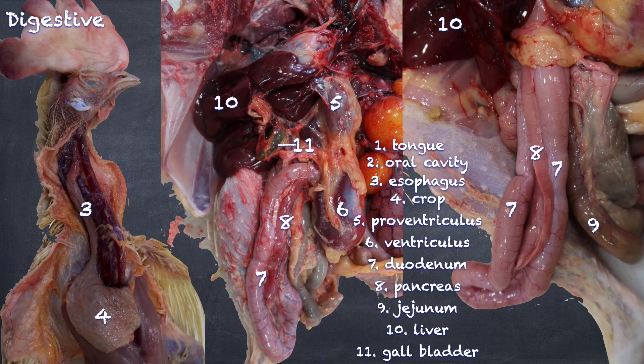We don't see a gallbladder in pigeons, parrots, budgies, or the Struthioniformes — which are the ostriches, emus, rheas, cassowaries, and kiwis. So none of them have a gallbladder.